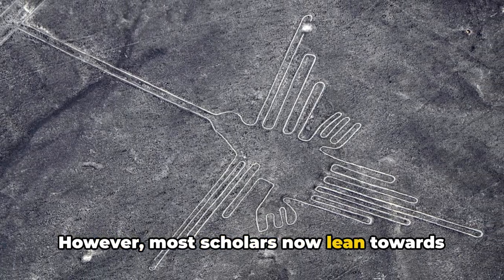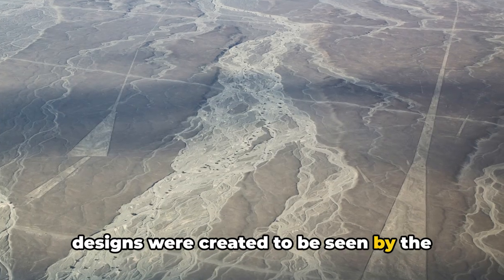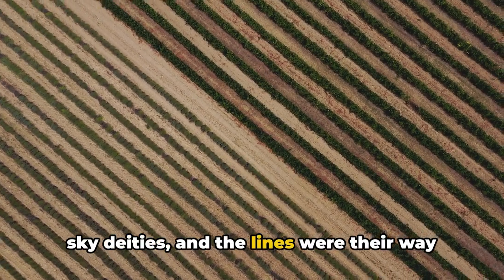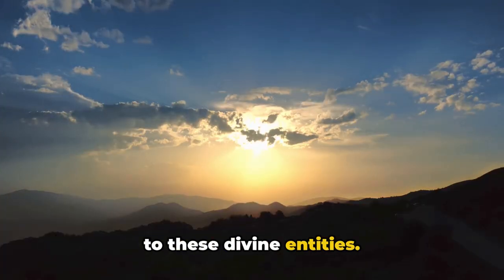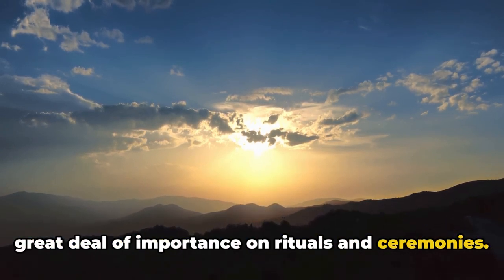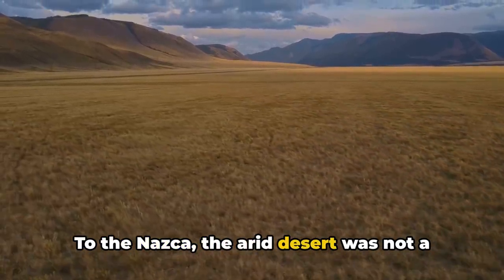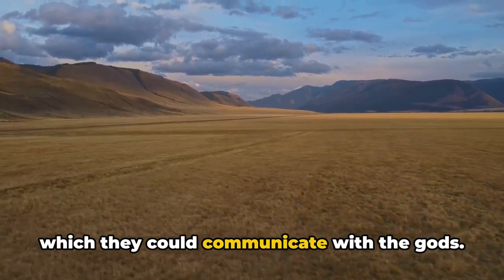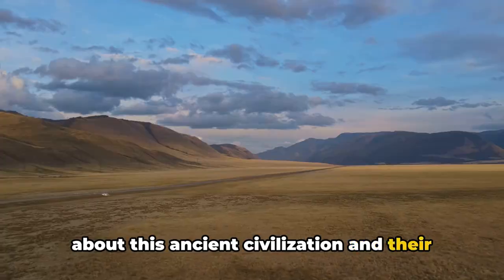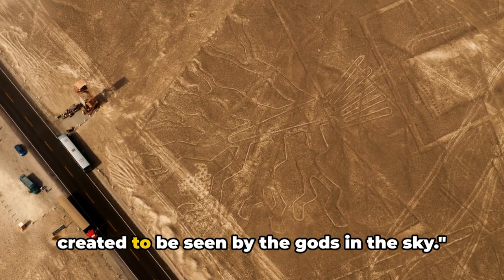However, most scholars now lean towards the interpretation that the Nazca Lines were of religious significance — created to be seen by the gods in the sky. Archaeologists and anthropologists theorize that the Nazca people believed in sky deities, and the lines were their way of reaching out or making themselves known to these divine entities. This theory aligns with what we know about the Nazca culture, which placed great importance on rituals and ceremonies, and helps explain why the figures are so large and why they were made in such a remote, inaccessible location. To the Nazca, the arid desert was not a barren wasteland, but a sacred canvas on which they could communicate with the gods.